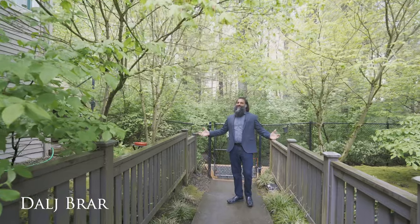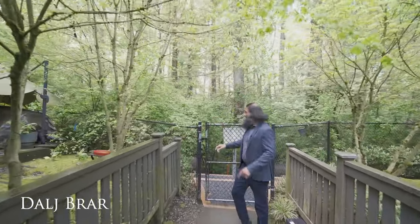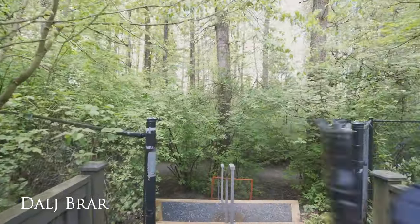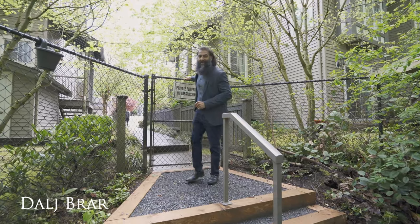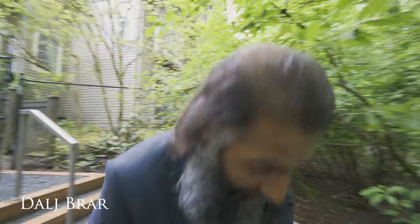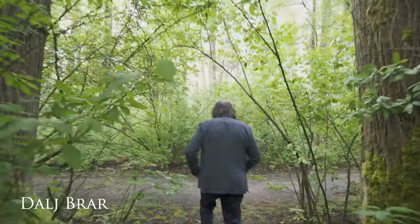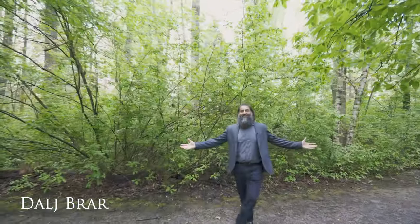All right guys, Chancery Lane has a little bit of a perk here. You come over through this gate here — it's basically your backyard. You practically have your very own green space right here at Chancery Lane. Come follow me down this way. Take a look at these trails right in your backyard.